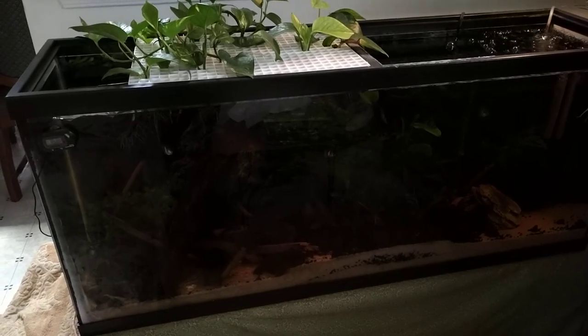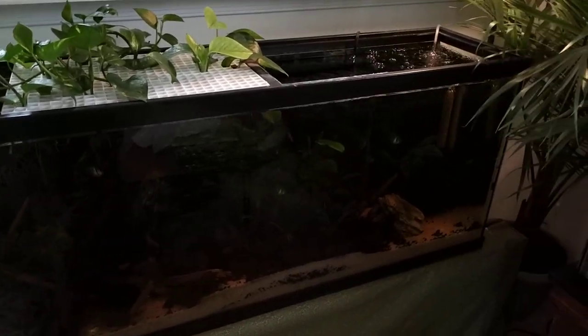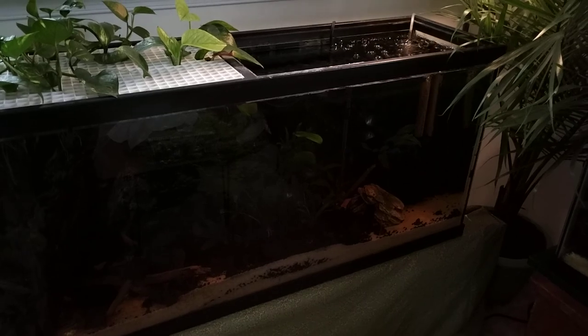And then the 55 over here — everyone's doing well. The black skirt tetras are amazing. They follow us everywhere in the tank, always hoping that we're going to feed them.